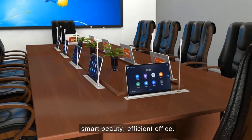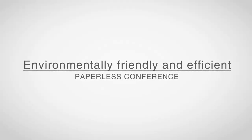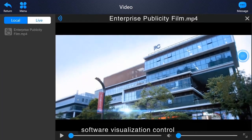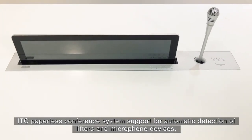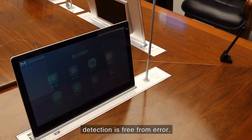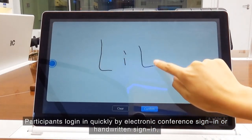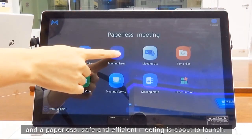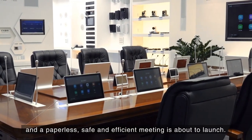Smart beauty, efficient office, environmentally friendly and efficient. The conference room real-scene layout, software virtualization control, and ITC paperless conference system support automatic detection of lifters and microphone devices with error-free detection. Participants can log in quickly by electronic conference sign-in or hand-reading sign-in. The chairman enters the subject, and a paperless, safe and efficient meeting is about to launch.